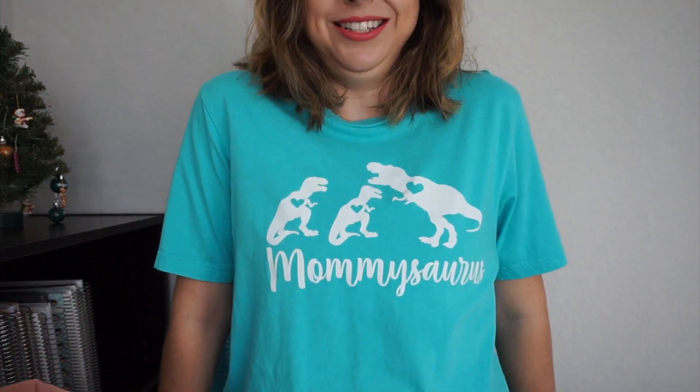Hey everyone, it's Sammy from Sammy Sweet Life and today I have a giant ColourPop haul. I just want to say that this box is super cute — it's pink and it has little sparkly things all over it and it's just so adorable. Before we dive into the box, I have to show you guys my shirt I made. It says Mommysaurus. It's got Big Mama, Olivia, and Stella. So I thought it was super cute.